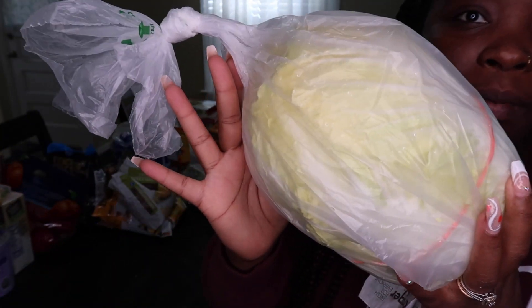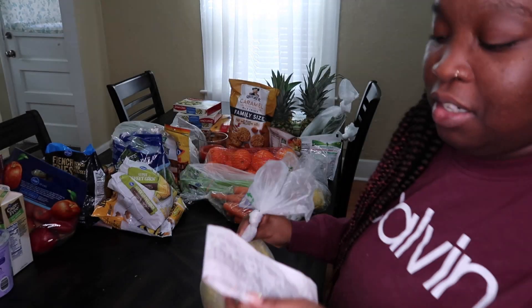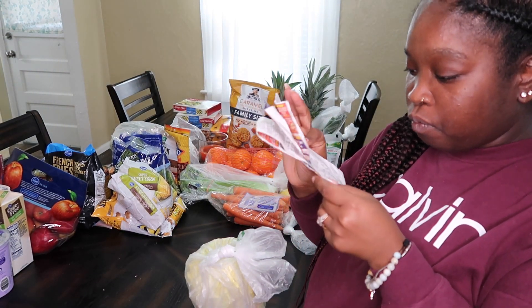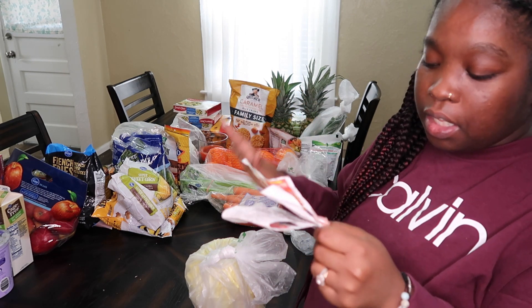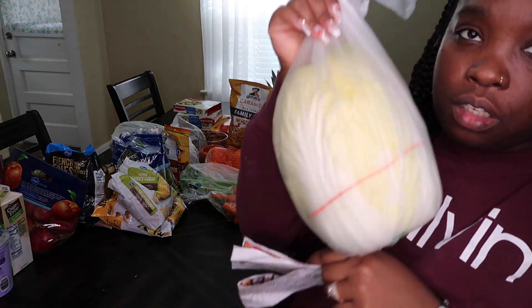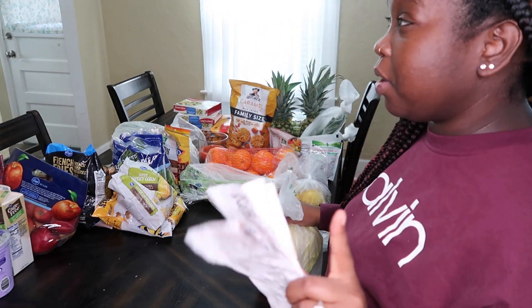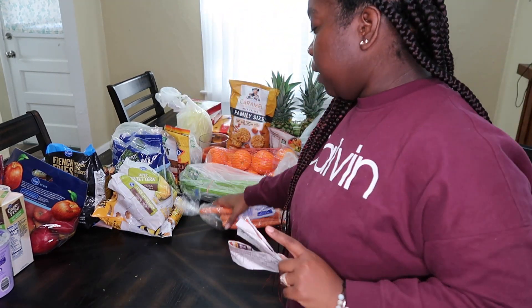I also got napa cabbage. The napa cabbage was $5.46. I also plan to make soup with this — a different kind of soup than I'm making with bok choy. So two different kinds of soup! I also got a bag of carrots, and my husband plans to juice those.